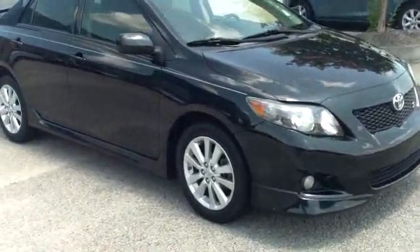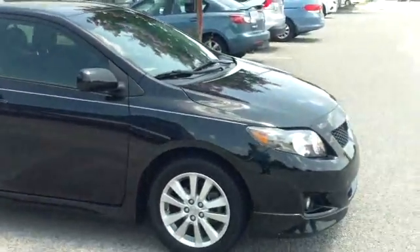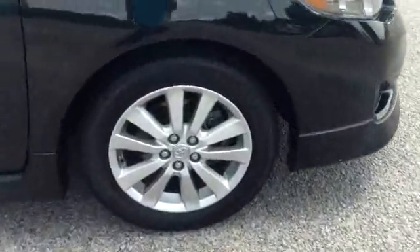This is a 2009 Toyota Corolla S here at Goodwin Auto Mall in Sumter, South Carolina. I want to walk around this economical and very reliable vehicle and let you get a good look at it and see what it has to offer.